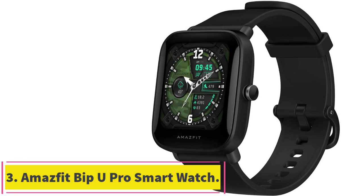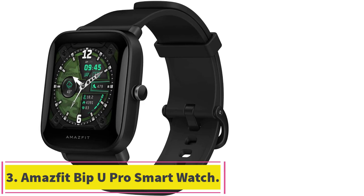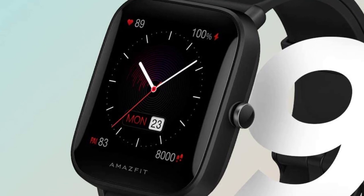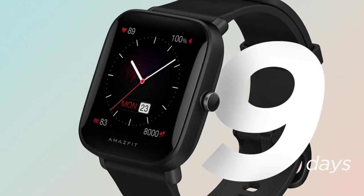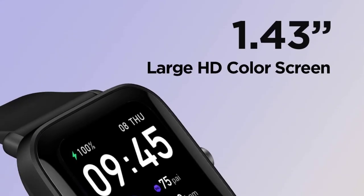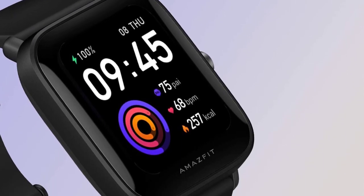At number 3: Amazfit Bip U Pro Smart Watch. This smartwatch is a worthy contender to others on the market, delivering a lot of value for the price. It comes with built-in Alexa voice control, GPS fitness tracking with more than 60 sport modes, blood oxygen and heart rate monitors, and a waterproof design.